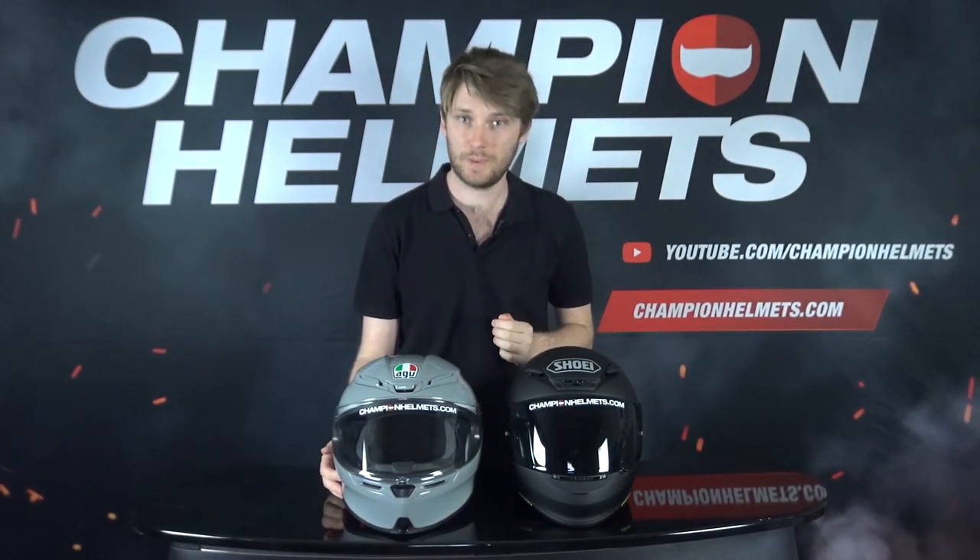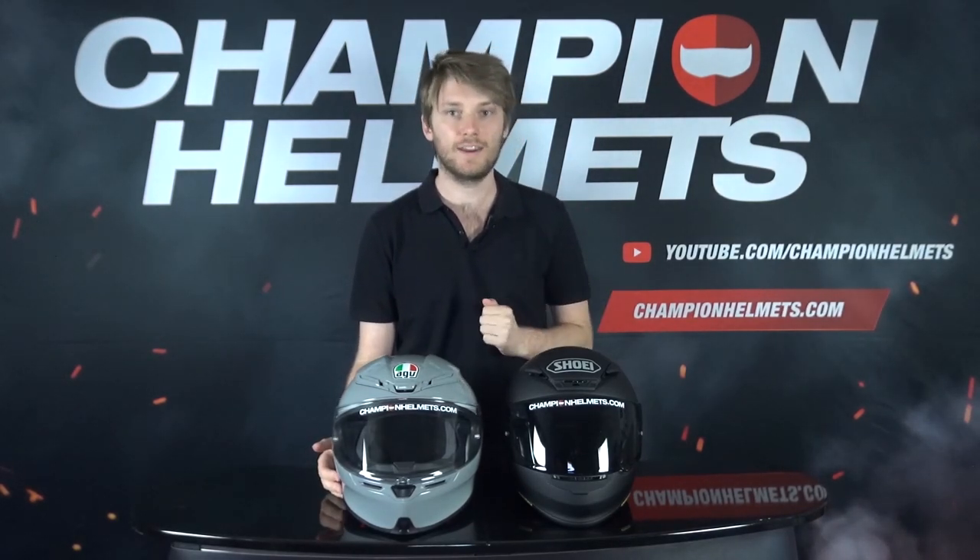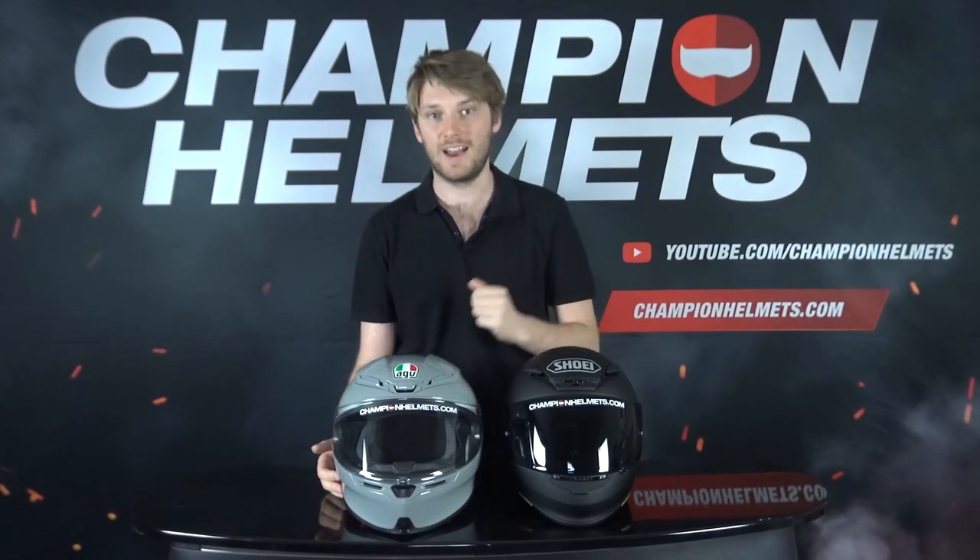We're going to see how they compare in terms of specs, and then we're going to go through the riding review and the riding test, and see exactly how the helmets stack up in terms of the data that we've collected. Of course, we'll go through the results at the end.